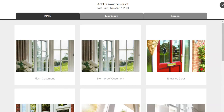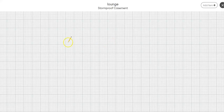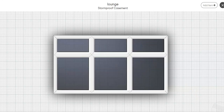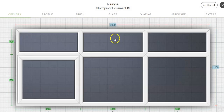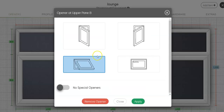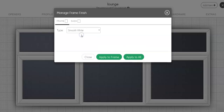So PVC stormproof casement windows is the usual. Here we put the shape in. We can change the size. We can add some openers. This is what it looks like from the outside. This is what it looks like from the inside.